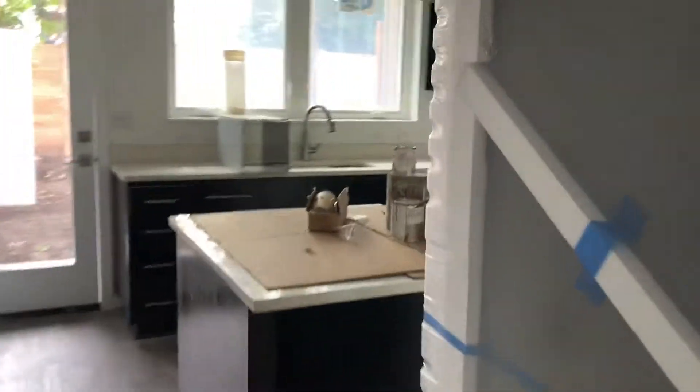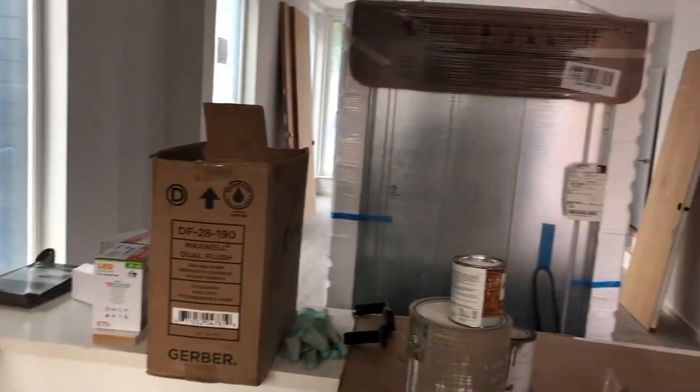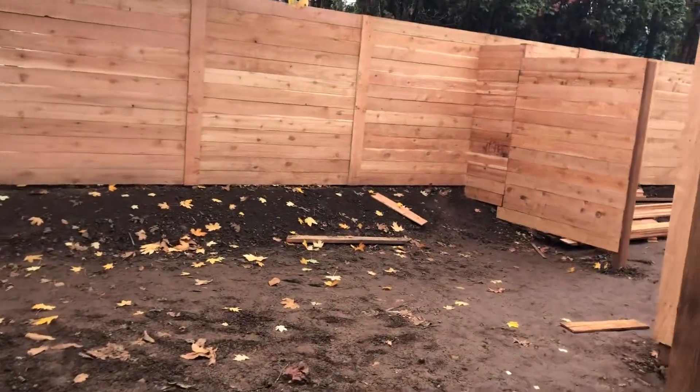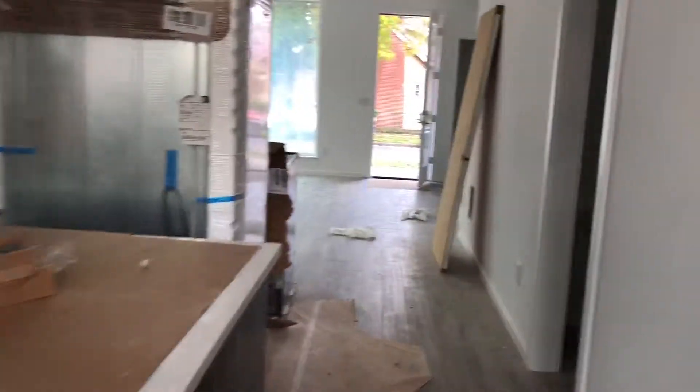Beautiful countertops, storage up above. This unit does include a dishwasher, and then you have some pantry space here to the right. In the backyard you will also have some additional storage. You have a half bath to your right here.